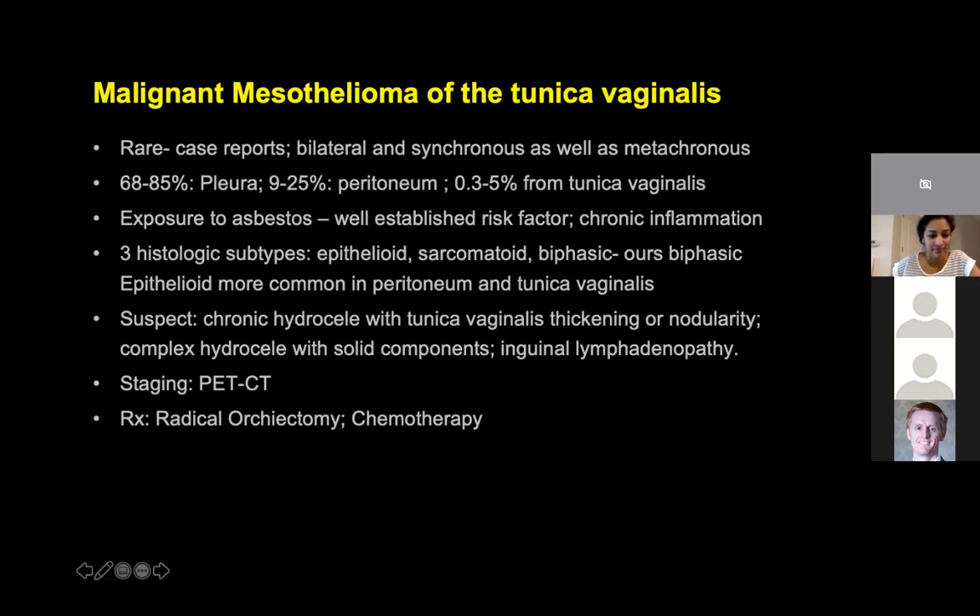These are described predominantly in the older age group, though one case report was in a much younger male. These can be bilateral and synchronous at the time of presentation, or they can be metachronous, as was in our patient. In general, malignant mesotheliomas are more common in the pleura, followed by the peritoneum. Tunica vaginalis malignant mesotheliomas comprise only 0.3 to 5% of mesotheliomas. Just like elsewhere, exposure to asbestos is a well-established risk factor. However, in patients without asbestos exposure, chronic inflammation or chronic hydrocele is also said to predispose to this condition. Three histologic subtypes have been described: epithelioid, sarcomatoid, and biphasic. Our patient had the biphasic variety. The epithelioid variety is more common in the peritoneum and tunica vaginalis.